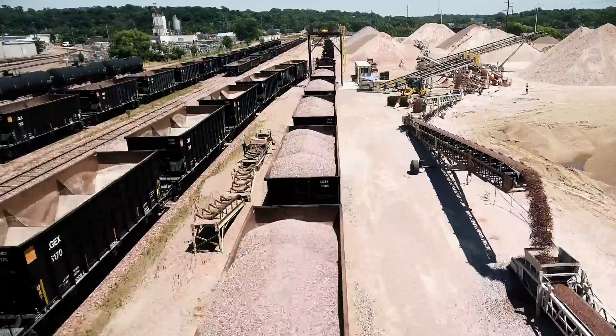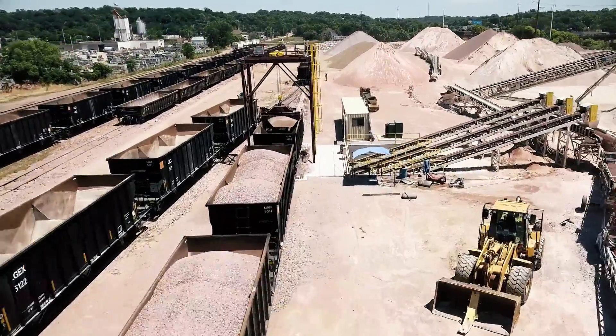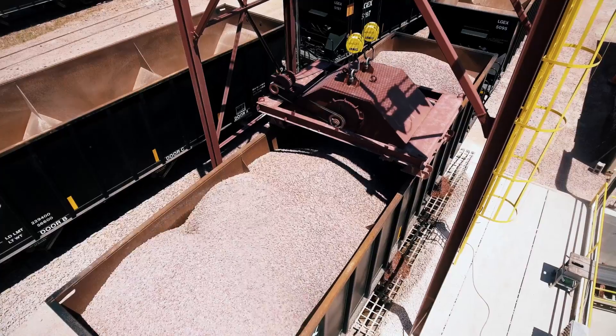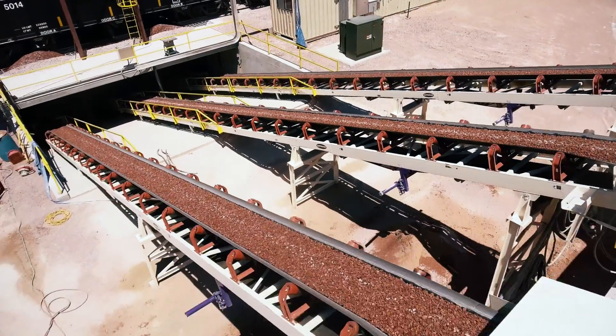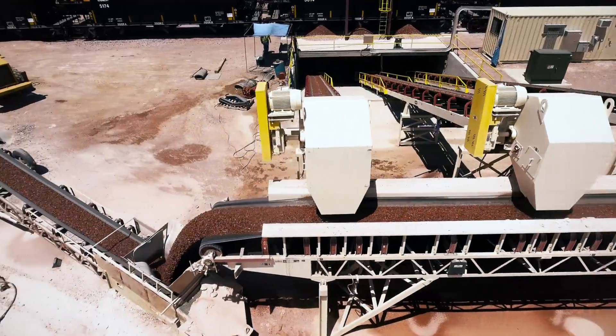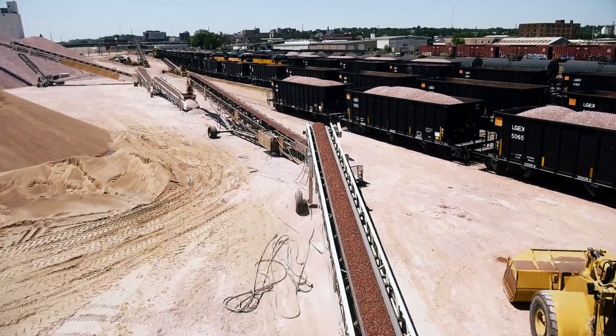So the Sioux City Yard, they're trans-loading material that comes down our railroad from Del Rapids, South Dakota. They open up the car doors and they dump into a hopper, and the hopper feeds these 36-inch conveyors which take it out to a transverse conveyor which is 42-inch, which moves either to the east or to the west.